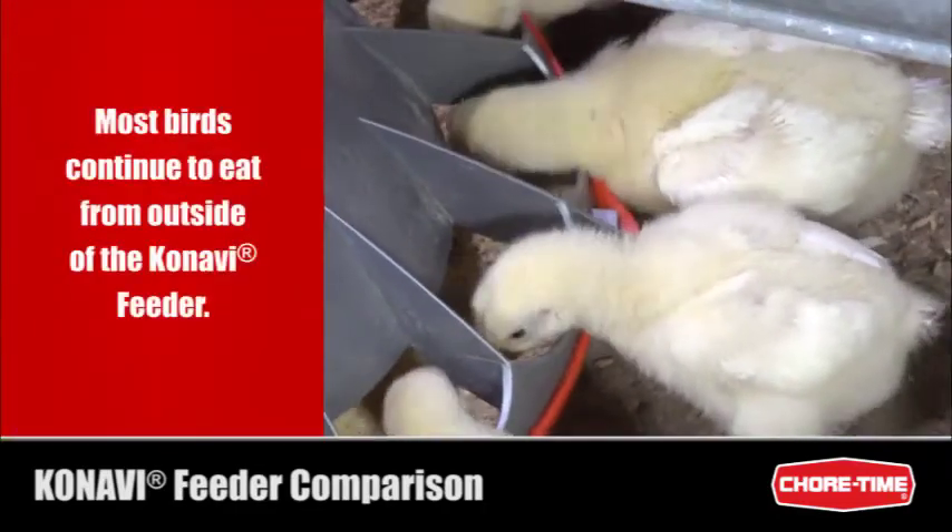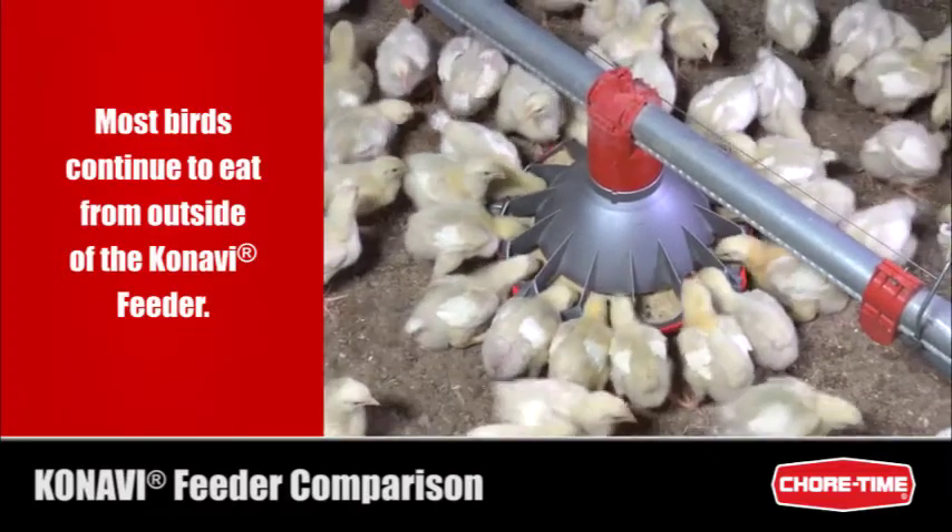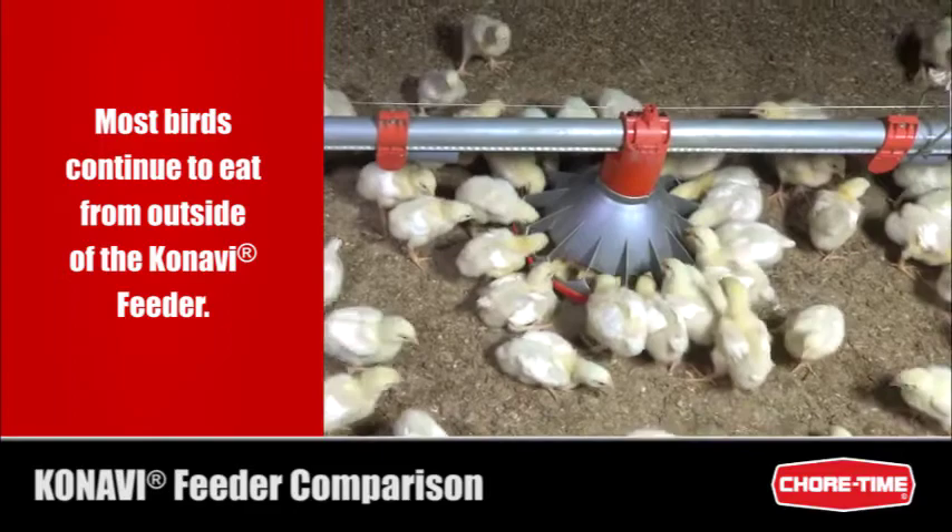At the Kanavi feeder, the birds had learned to eat around the edge of the feeder, allowing more birds to eat from each feeder at once and helping to maintain cleaner feed.